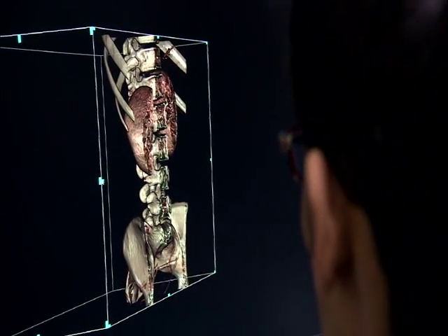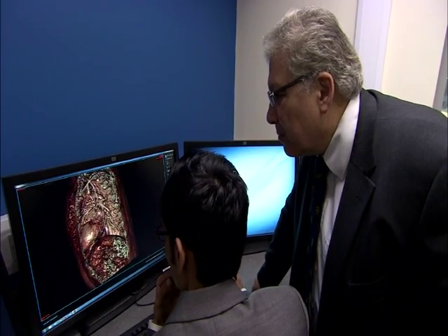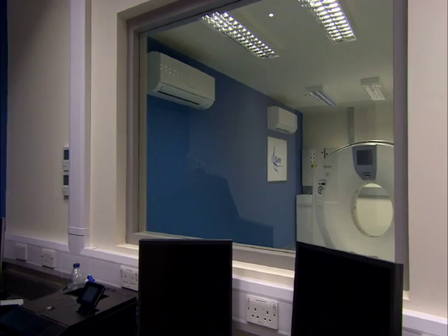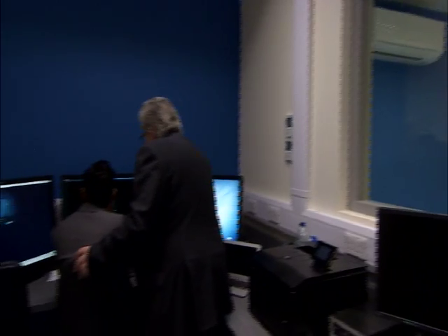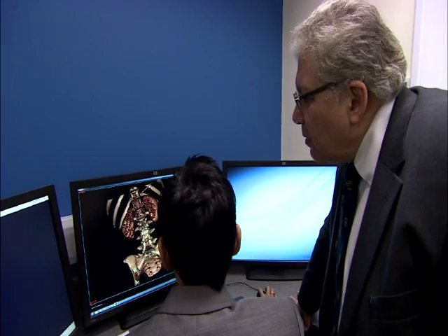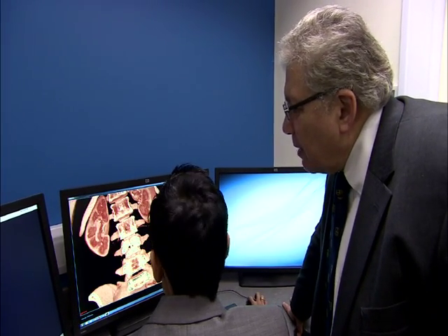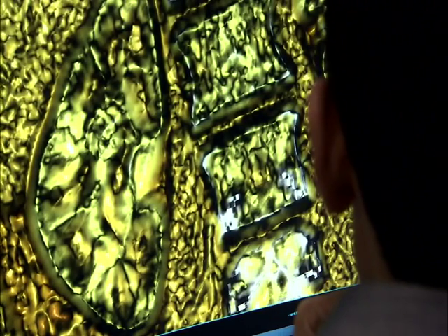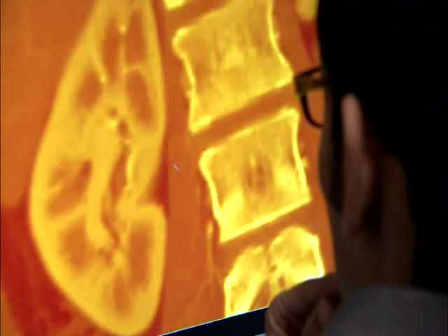It's the stuff of science fiction: exploring the human body after death without a scalpel touching the skin. This facility in Sheffield is home to the Digital Autopsy Centre, where pathologists can conduct post-mortems with just a click of a computer mouse. The virtual exam keeps the body intact and sees things that are difficult to find in a traditional autopsy.